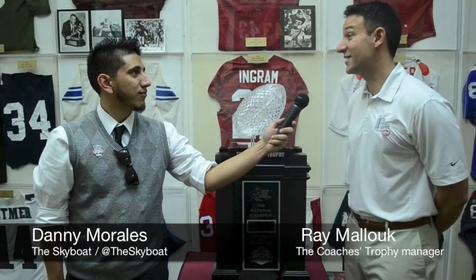I'm Danny Morales of Skyboat here with Ray, who's the manager of the BCS Coaches Trophy. How long have you been doing this job here, Ray? I've been doing it for 10 years. It goes on a nationwide tour, so it's been a lot of traveling.